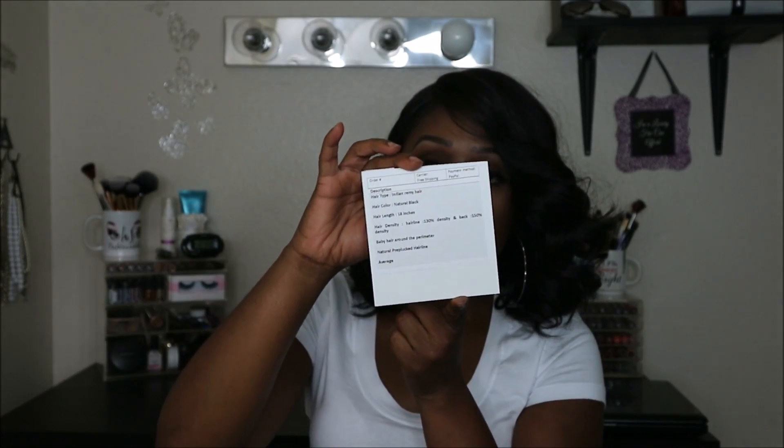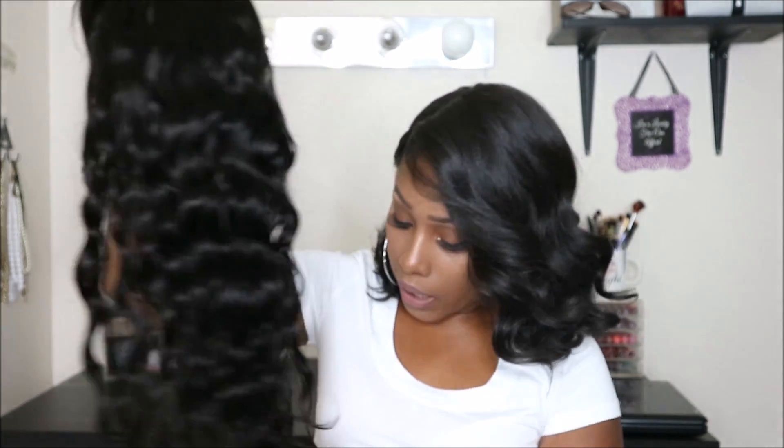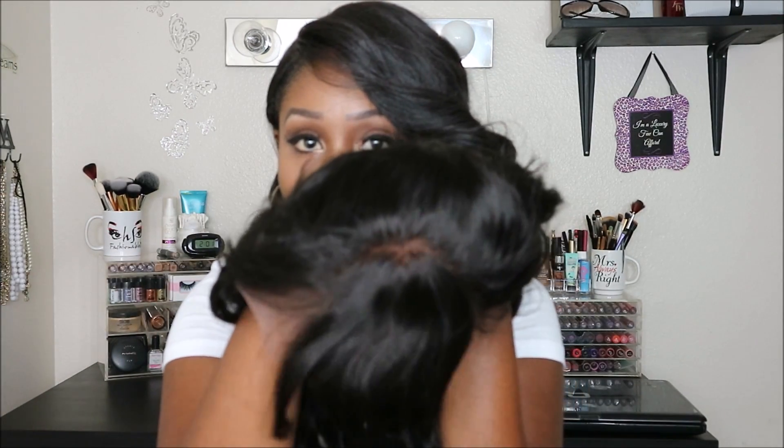It also comes with a card, and I really appreciate this card because not only does it explain a little bit about the company on the back, but on the front it gives you all the details about the wig. This is a full lace wig with a bang — I thought it would be perfect for fall. It's an Indian Remy wig, body wave texture, 18 inches long, color is natural black, hairline is 130 density and the back is 150 density. That helps the hairline look more natural by adding less hair in the front. You also get baby hair around the perimeter, the hairline is pre-plucked, and the cap size is average.